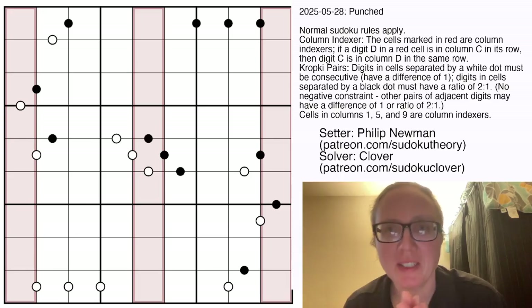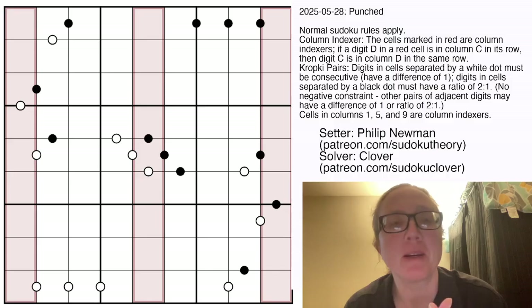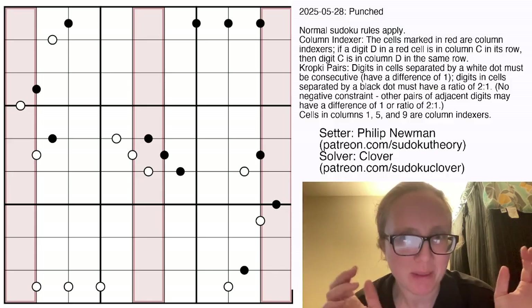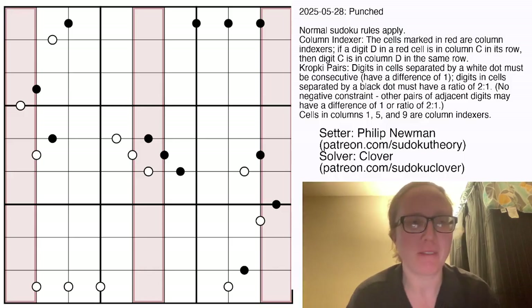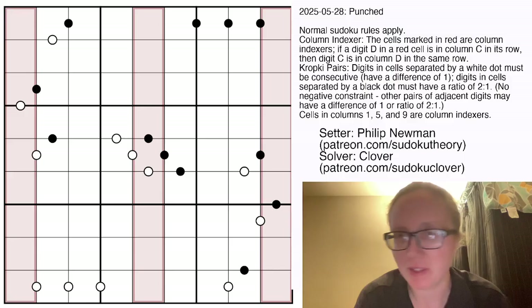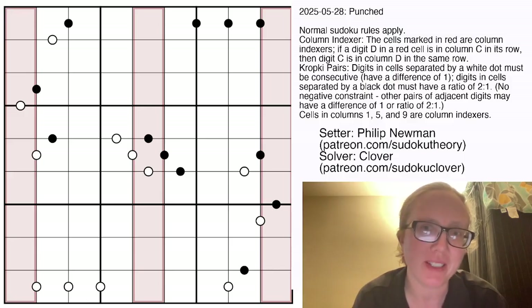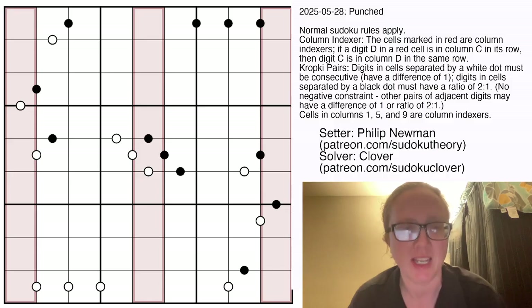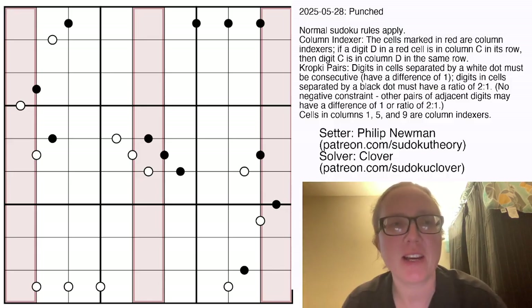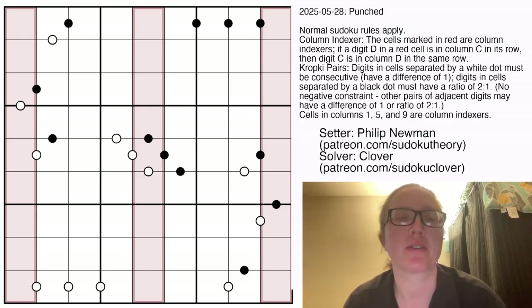Hello my friends, I'm Clover and this is Genuinely Approachable Sudoku. Today we're going to solve a puzzle called Punched by Philip Newman. I am a little bit behind on walkthroughs — Philip has been gracious enough to pick up a couple that I didn't do while I was ill. This puzzle is from May 28th and it is a 159, aka column indexer Kropki pairs Sudoku.